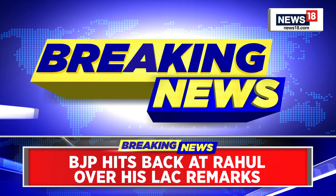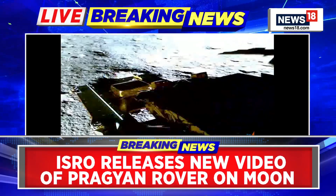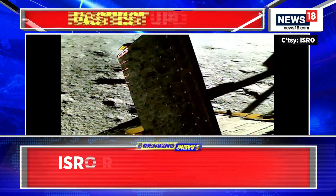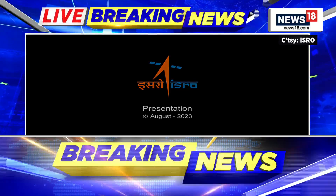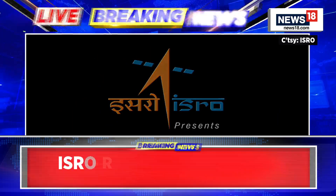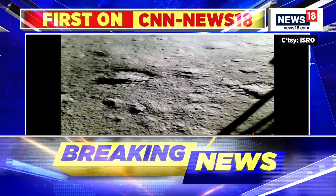ISRO has put out a latest tweet talking about the day-by-day progress that Pragyan, the rover, is making on the moon's southern surface. The tweet reads that a two-segment ramp facilitated the roll-down of the Pragyan rover from Vikram's belly, and a solar panel enabled the rover to generate power, laying out all the technicalities that ensured smooth functioning of the Pragyan rover on the lunar south pole.